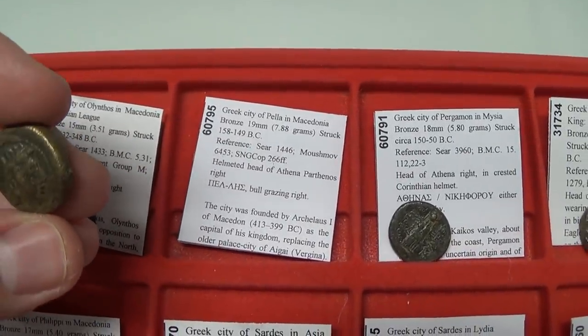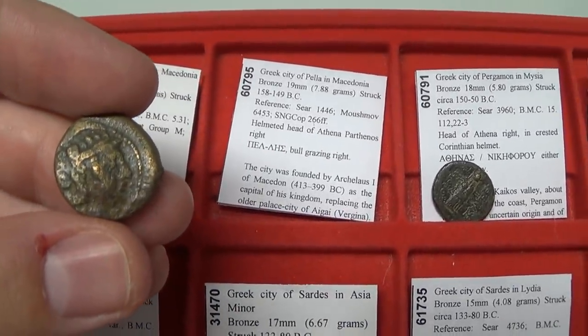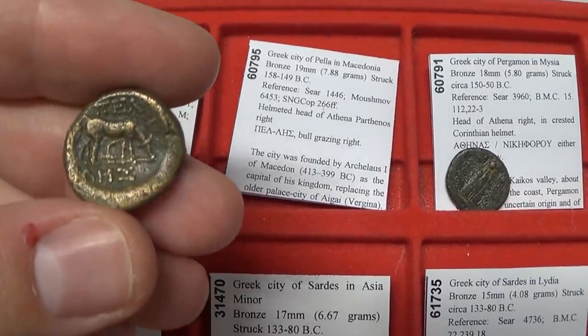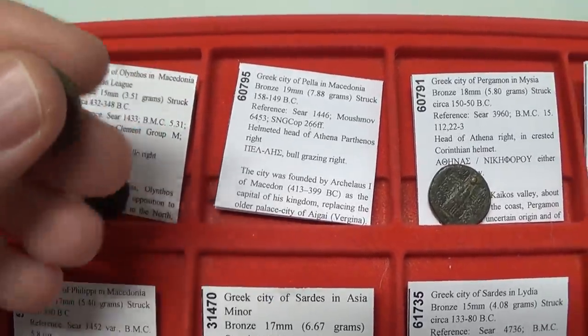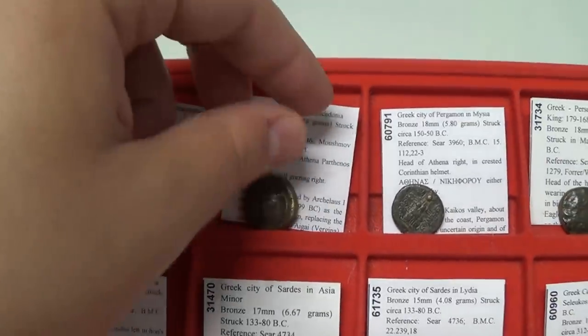Pella in Macedonia — Pella was the capital city of the Macedonian Kingdom. On this coin you see Athena, the goddess of wisdom, and on the back, the horse grazing. You have the name of the city around the coin. This is a rather beautiful coin from circa 158 BC.